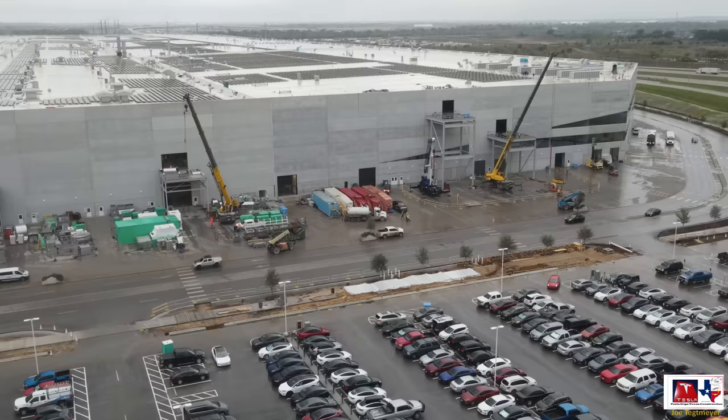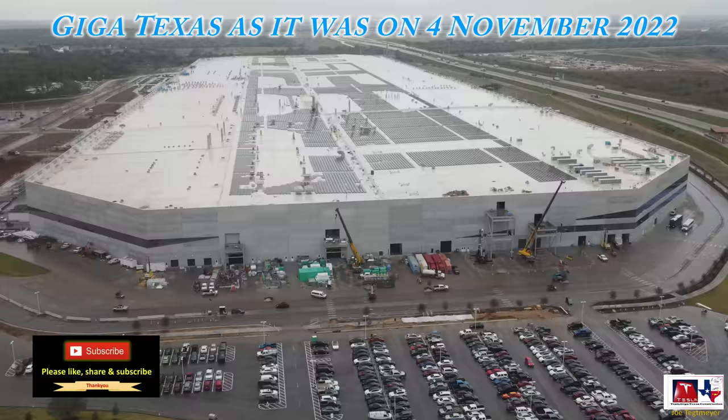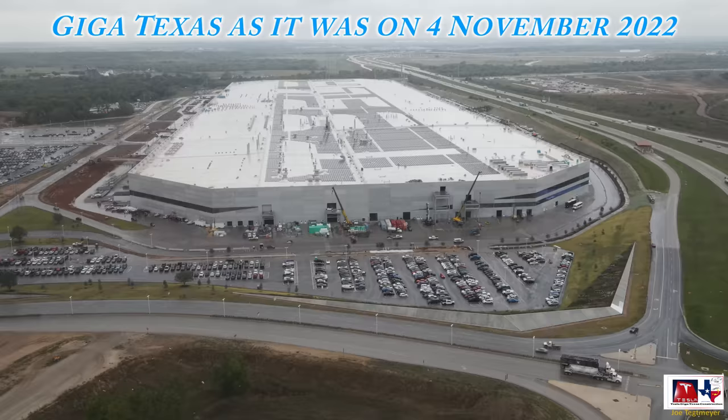Kind of an abbreviated flight today. There's going to be some pretty heavy winds, heavy rain, and thunderstorms in the area, so hopefully everything goes well here at Giga Texas. Thank you very much for watching, and have a great weekend.